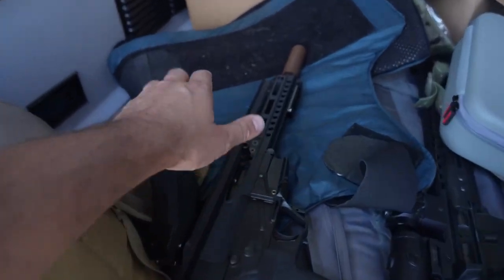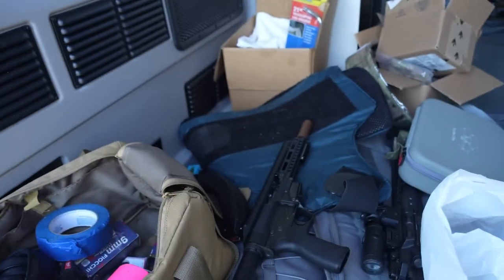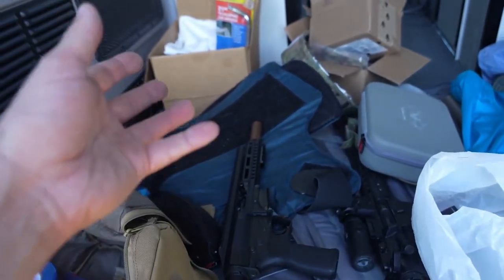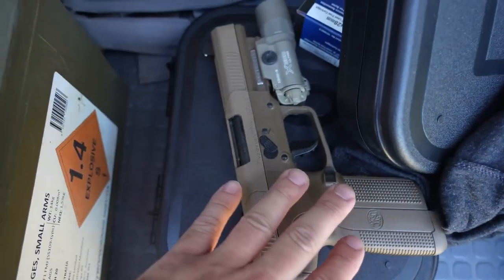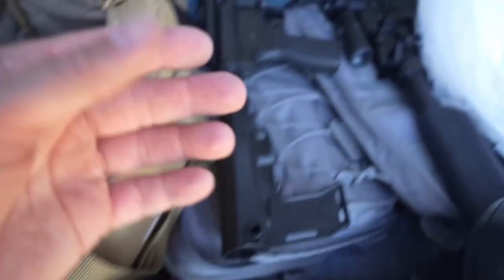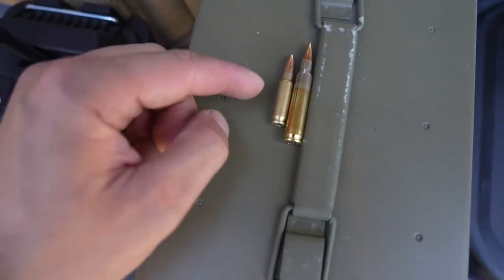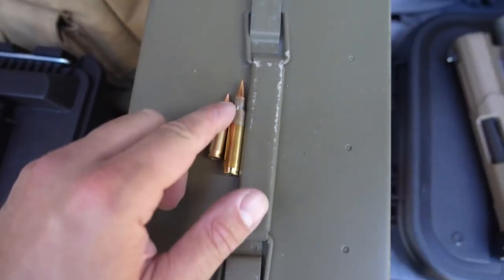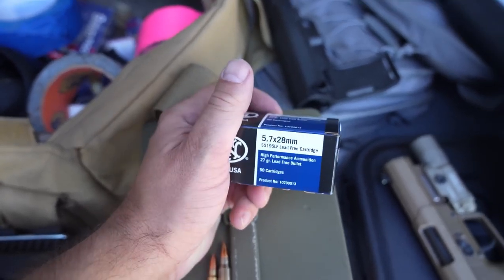I want to test the FN 5.7 against soft body armor. I have some of the best soft body armor in the world, I think — Premier body armor, they're friends of mine. I can't remember what level it is, but it's the same armor I wore for years as a police officer. Just to compare the FN 5.7 pistol round to standard 5.56 that your standard AR would shoot. I've got some really high velocity 5.7 that we're going to try out.